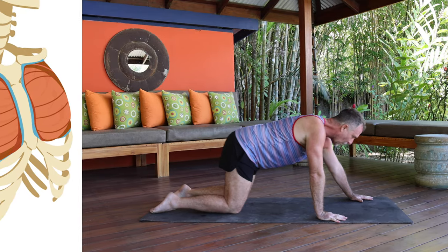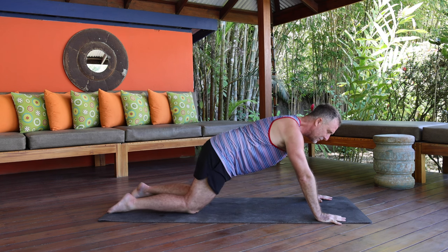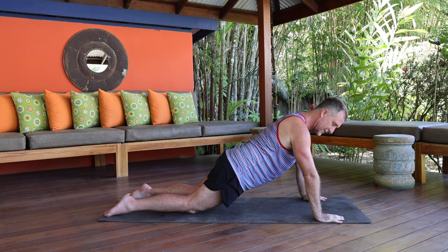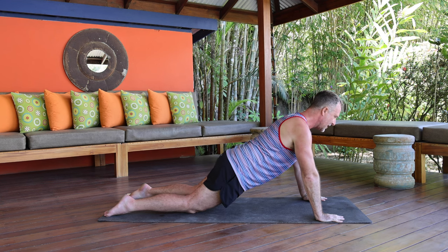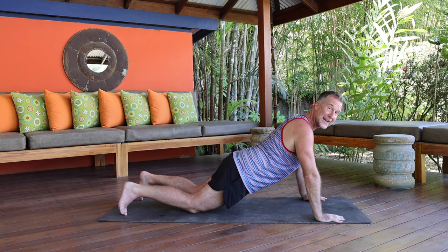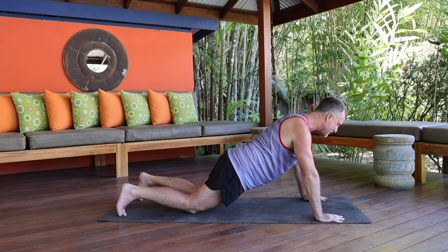For the pecs, come onto all fours and walk your hands forward a bit — a kind of mini plank. Bring your arms a little wider and turn the fingers in about five degrees. Keep the arms straight, internally rotate the humerus bone, and then squeeze the wrists towards each other. Hold for about six counts, then relax and come out. This is activating the pecs. Keep the arms straight — do not bend the elbows.